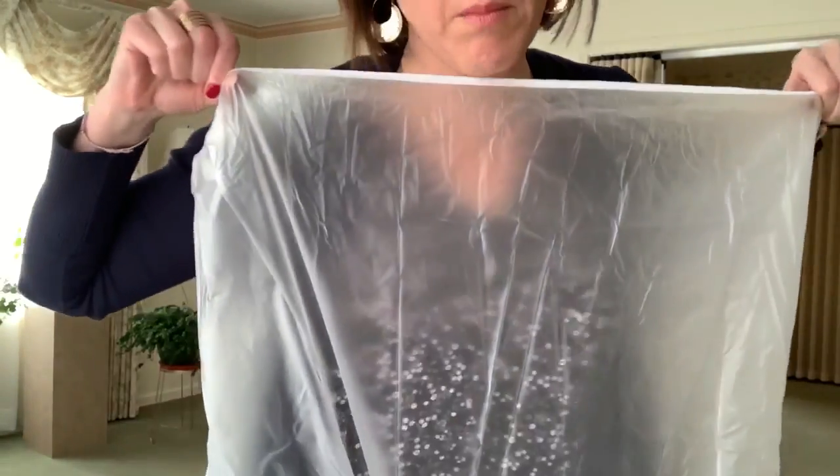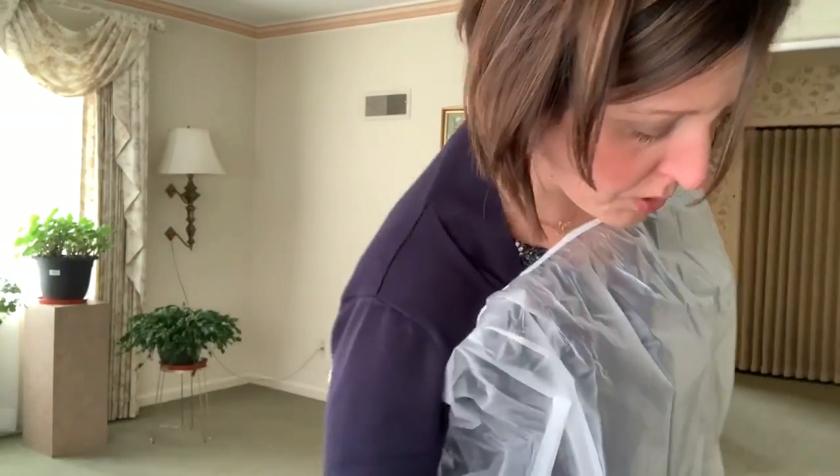The coverall comes way up over the chest area but only comes to about mid-thigh in the pant area.